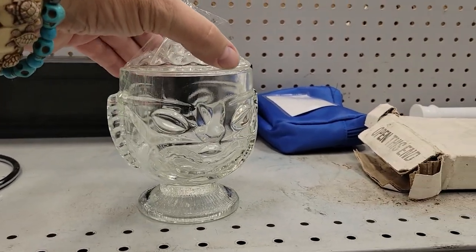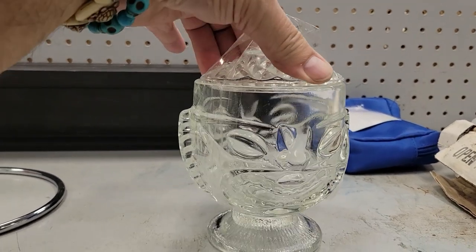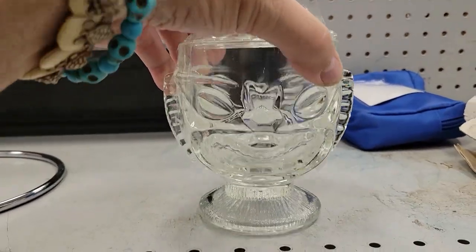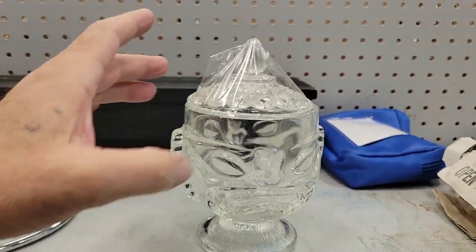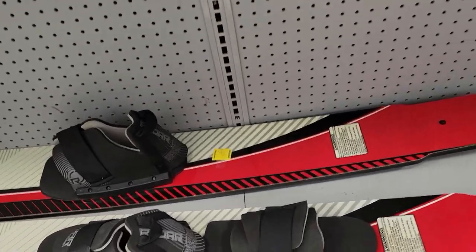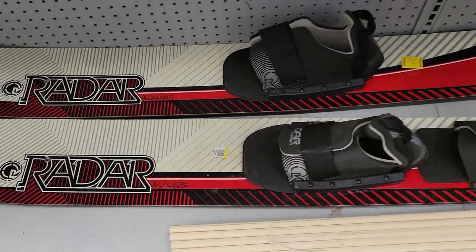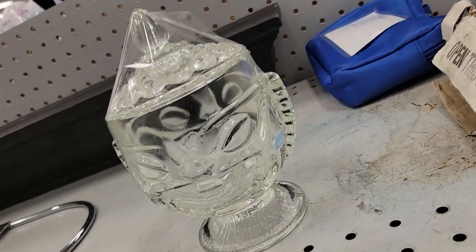I'm over here at Goodwill Bradenton off of Cortez, and this is a little tiki — it's the comedy and tragedy, the happy guy and the sad guy. It's not the right lid for it but it will work, and they only want four bucks — that is all mine. Check this out right underneath: these really cool skis, very neat, look older like they might be from the 80s. They want 45 bucks for them — that is just neat, wow.